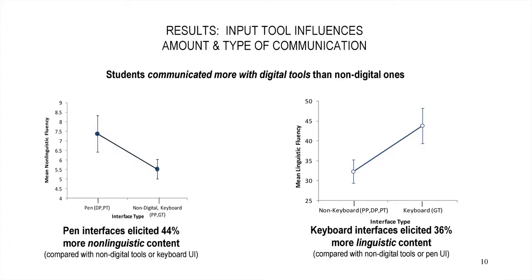First we found — looking at mean non-linguistic fluency, so how many diagrams, symbols, and numbers were they producing — that if I gave you the digital pen, you produced 44% more non-linguistic content. Then I take away the pen and give you a keyboard. For the same problem, the same person produces 36% more linguistic content — more words, fewer diagrams, fewer numbers, fewer symbols.